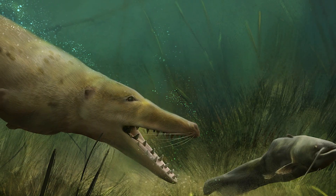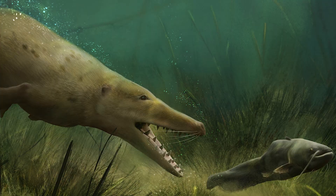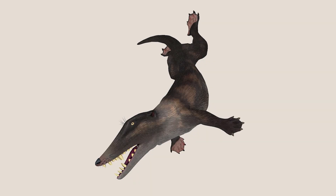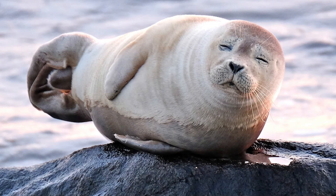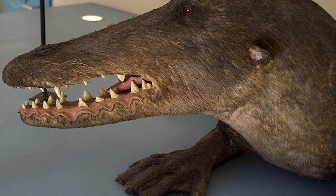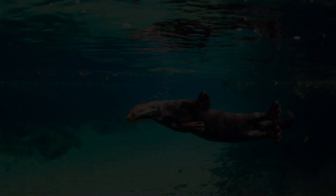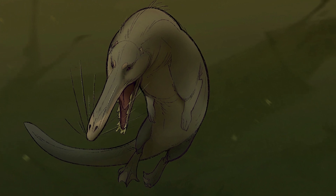The way in which Ambulocetus swam was also very different from modern cetaceans. It is hypothesized that this species used its large feet to propel itself through the water. The phalanges of both the fore and hind limbs are flattened to streamline them. This trait, which is also present in modern-day seals, suggests that Ambulocetus may have had webbed feet. It most likely swam in the same way as river otters, with alternating beats of its hind limbs combined with an undulation of its spine and long tail.